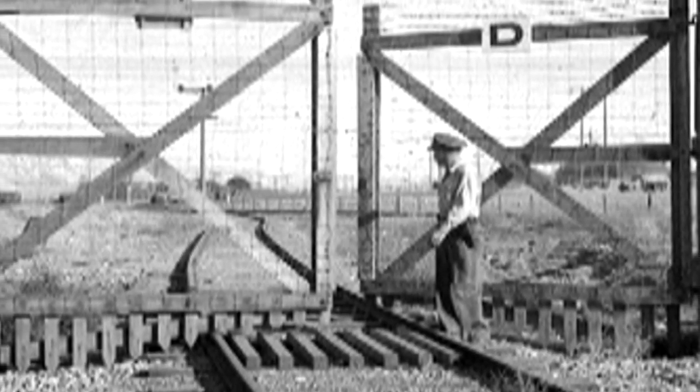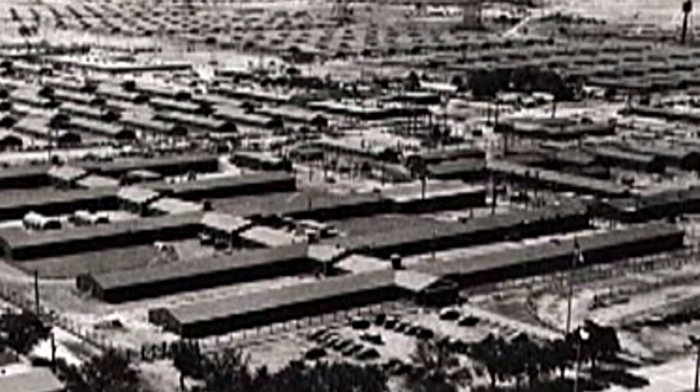The construction camp was phenomenal as far as I was concerned. It housed 40,000 construction workers in barracks, another 10,000 in the trailer camp. They had no facilities really to take care of things like this, so they brought in railroad engines and parked them along the railroad track. The Milwaukee Railroad was extended down into the town of Hanford, and the barracks were heated by steam, and these railroad engines provided the steam for the heating of the camp.